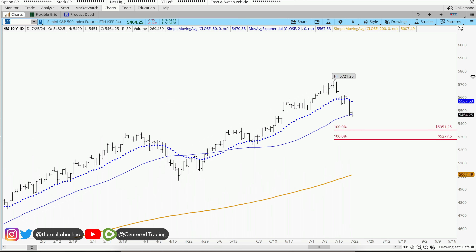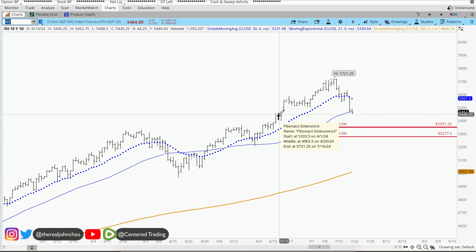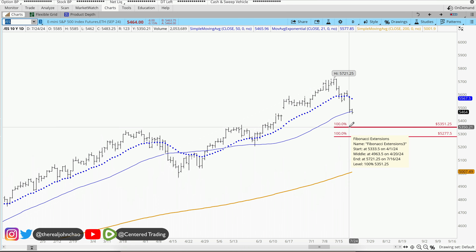Looking at the overall market, looking at the S&P futures, we are pulling back the last couple of sessions. We did fill this gap, and now we may pull back a little further.